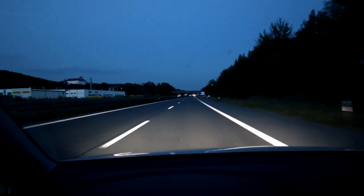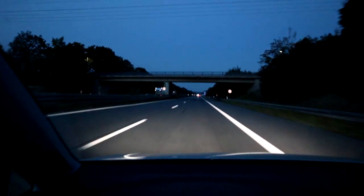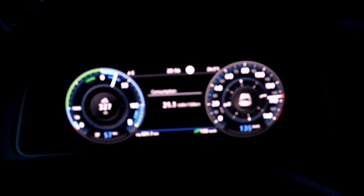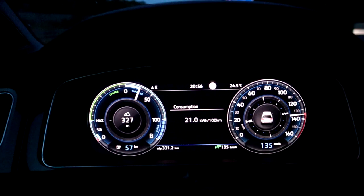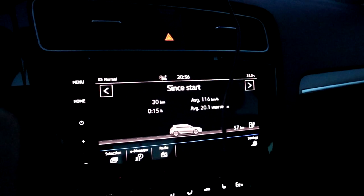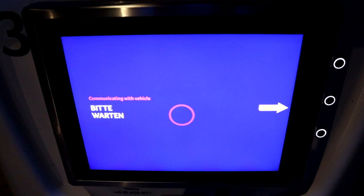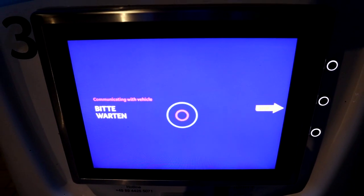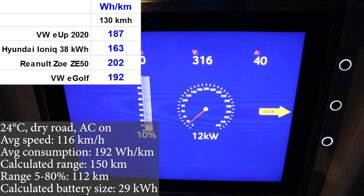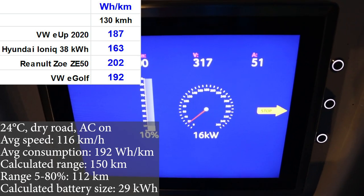I turned around, everything worked out fine. On the other side there's a 120 km/h speed limit, so I slowed to 127 — that's still okay. Now back at 135 speed limiter giving full throttle. Consumption is at 200 Wh per kilometer — that's okay. At 10% battery remaining, we used 40% over 60 kilometers of driving at 130. The charging speed is horrendous.